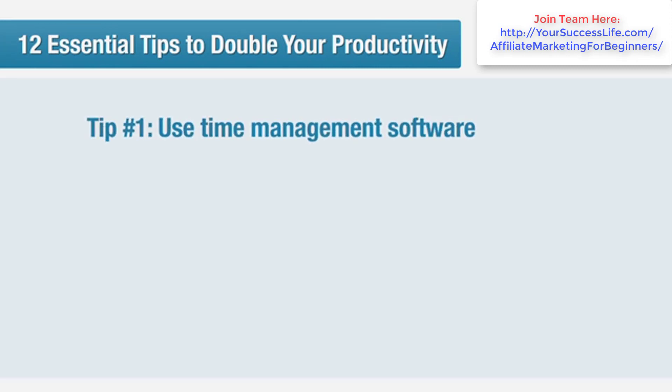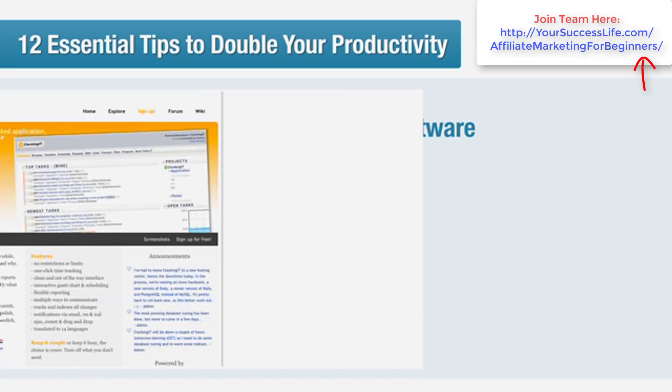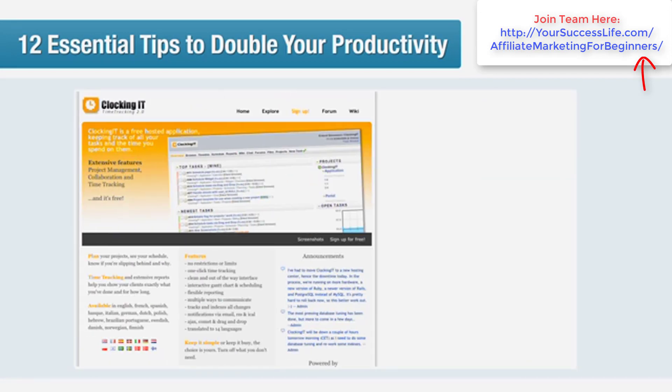Tip number one: use time management software. We recommend ClockingIt.com — it's free and it does the trick. Add in your ongoing and one-off tasks and select a due date. When you begin working on a task, click on the Start Work icon and ClockingIt will start the timer. Click on the icon again when you finish working on the task. You can keep stopping and starting until you finish the task, at which point ClockingIt will tell you how long you've spent on it.